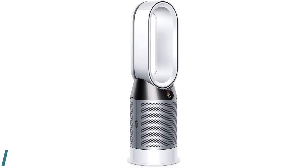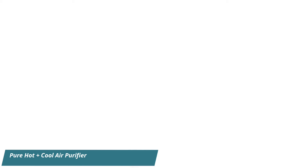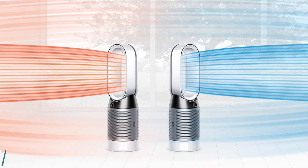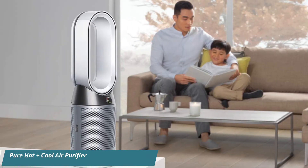Number 5: Pure Hot Plus Cool Air Purifier. This triple-duty machine is a heater, fan, and air purifier all in one. It features all the same air purifying capabilities as Dyson's Pure Cool model, but also includes a heater to keep your family warm all winter. It syncs with Amazon Alexa through your Echo device and can deliver real-time air quality reports through the Dyson app.